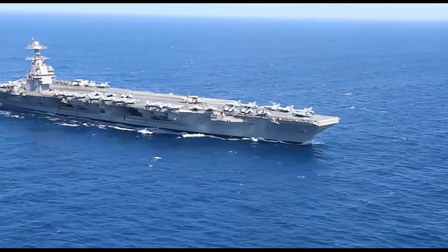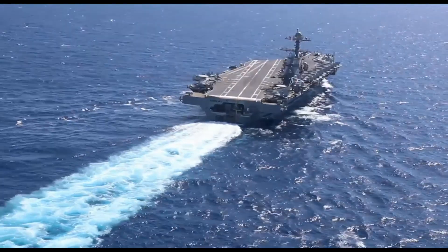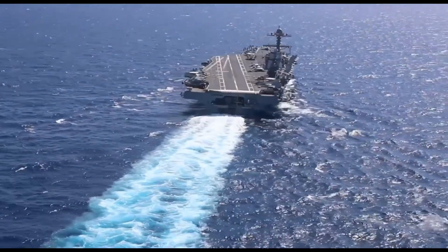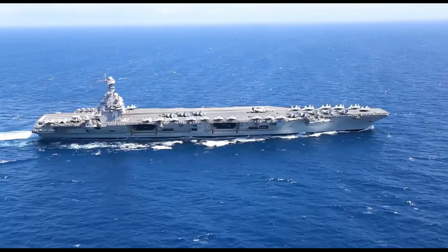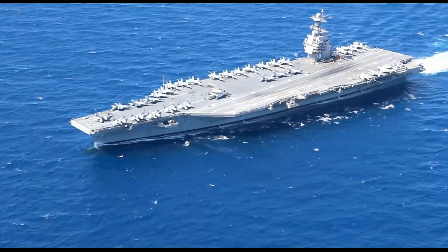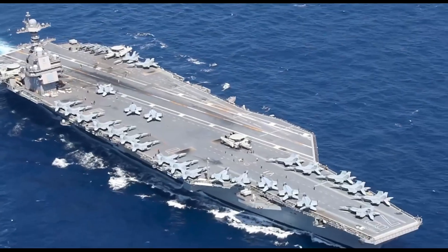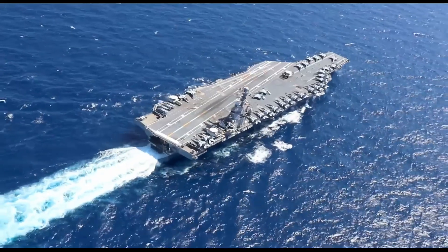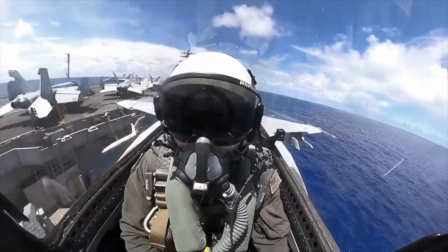But here's where theory meets reality. A Nimitz-class carrier displaces over 100,000 tons and measures 1,100 feet long, powered by two nuclear reactors driving the ship to speeds exceeding 30 knots — that's 35 miles per hour. These aren't lumbering targets sitting still in the ocean. They're constantly maneuvering, changing course, and operating with a battle group designed specifically to defend against this exact threat.